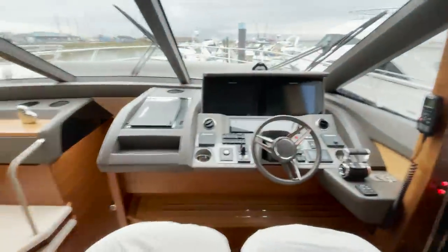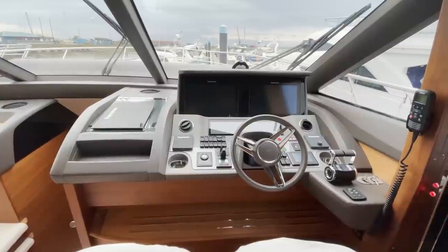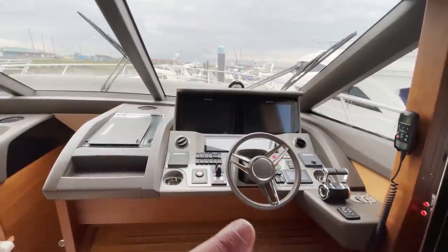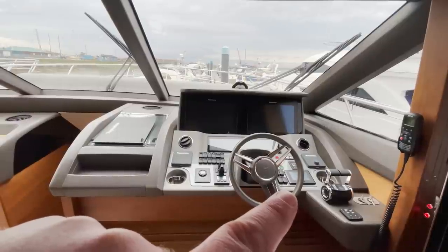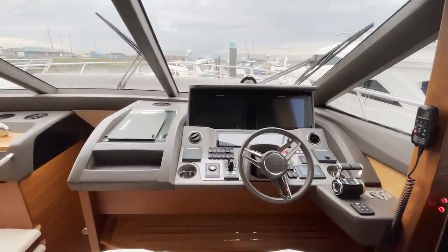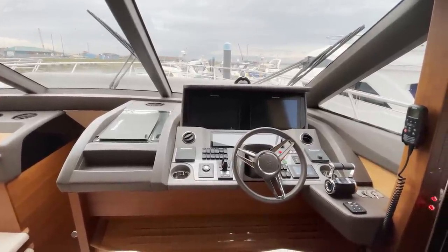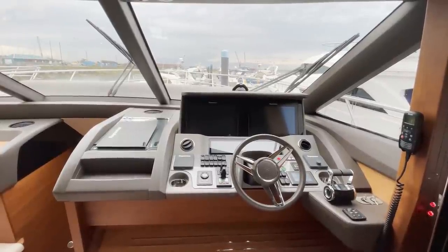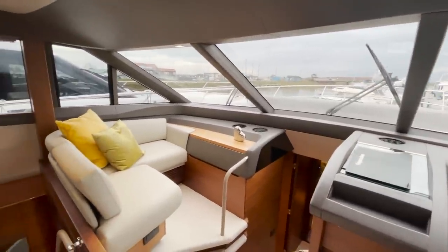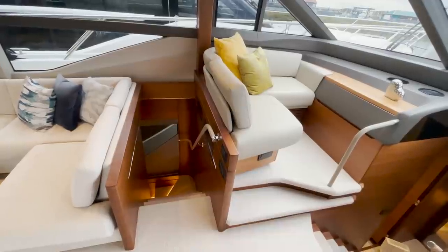Here's the lower helm. This one's got MAN V12 diesels which are 1,400 horsepower each. You've got proportional thrusters there, and this screen here controls the fins — they're like two big lumps of metal that look like fish gills, hanging off the bottom of the boat with hydraulics, and they stop the boat swaying. So you don't spill your G&T on a nice hot sunny day. And then you've got a little seating area there, plus access to the master cabin — a lovely feature on the F70.